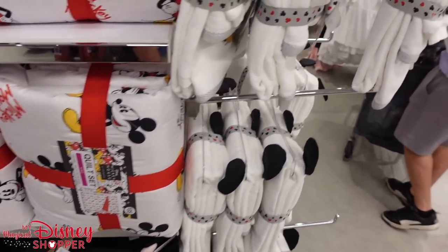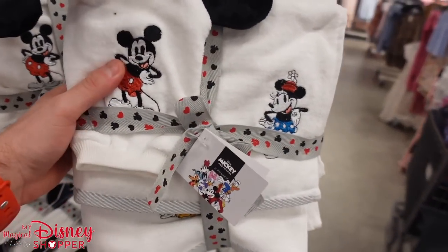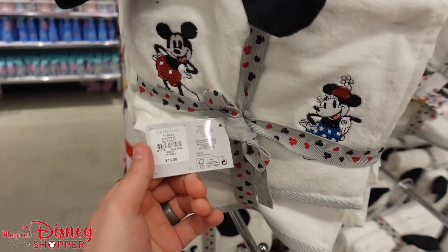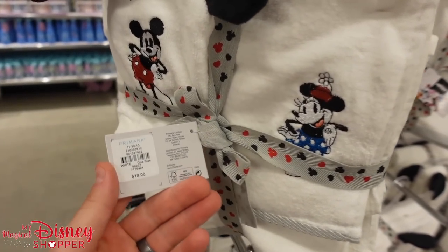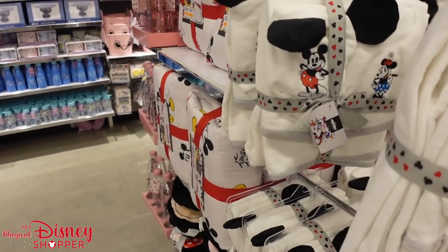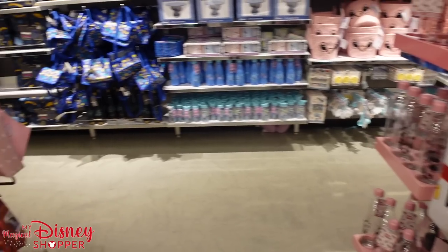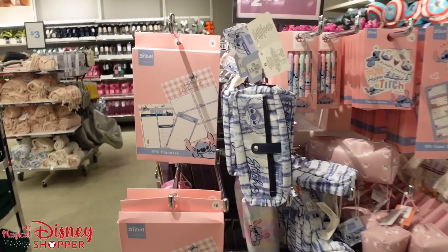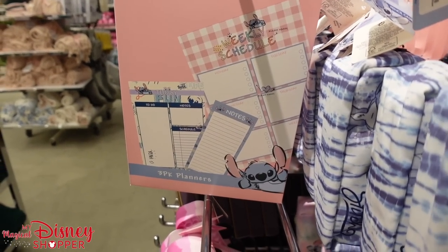They also have these little towel sets — there's a little washcloth you put your hand in, plus different bathroom towels. It's $18 for that towel set, so cool.